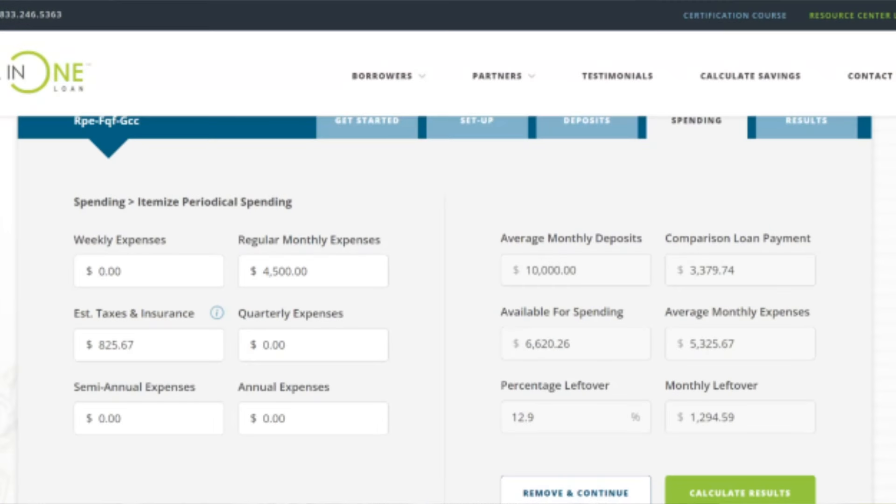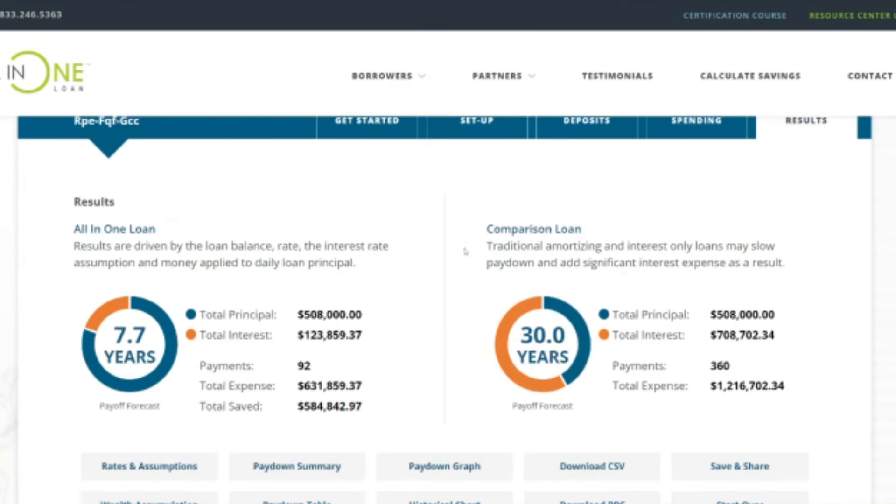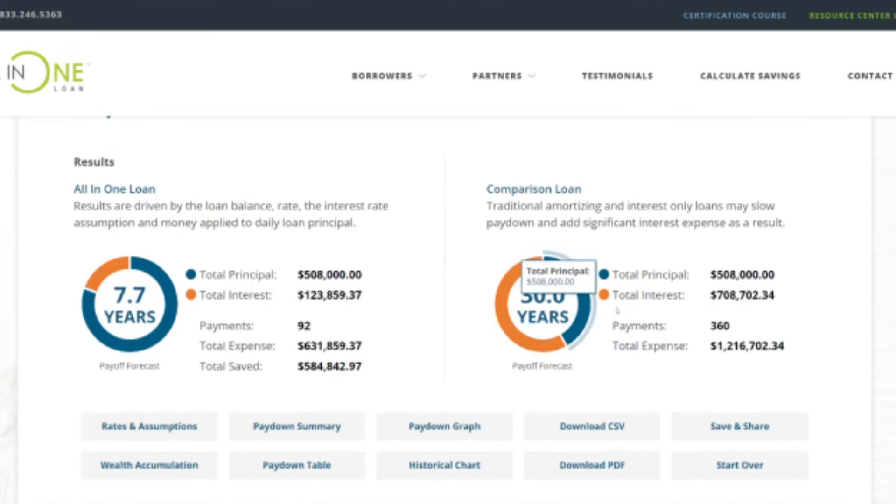This page determines outside of housing expenses, what are your fixed monthly expenses — so we can figure out what amount is left over from income. In this case, $4,500 is the estimate we used, which was on the high end — we wanted a conservative approach. That leaves a remaining amount of about $1,295 per month, which would be the potential additional principal he could pay on a monthly basis.